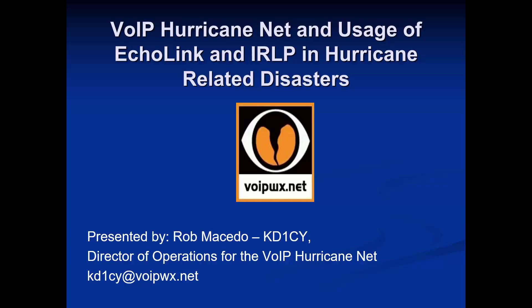I'm Rob Macedo. My amateur radio call is KD1CY. I'm the director of operations for the VOIP HurricaneNet. I'm also the regional SkyWarn coordinator for the National Weather Service office in Taunton, Massachusetts — I'm a volunteer there and have been doing that for about 20 years. I'm going to talk about the VOIP HurricaneNet and best practices for SkyWarn for tropical systems.